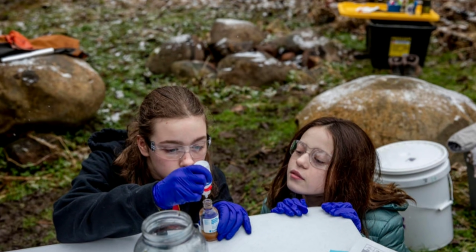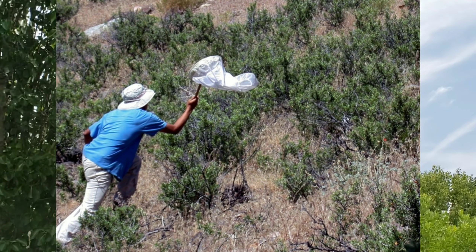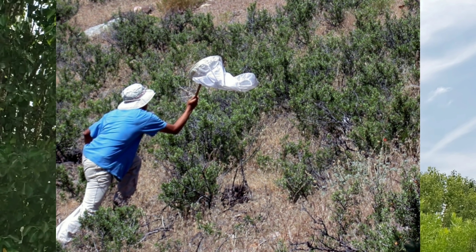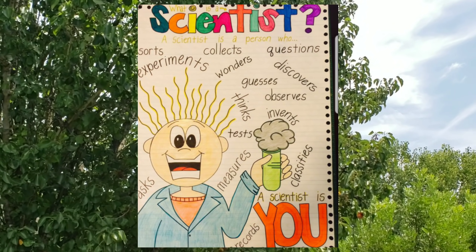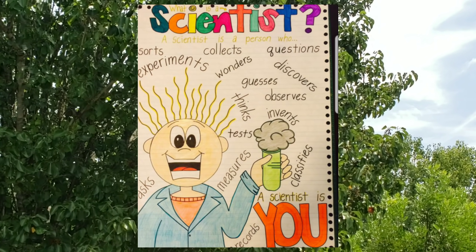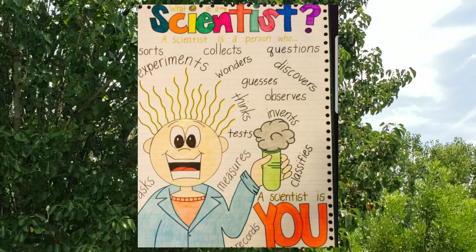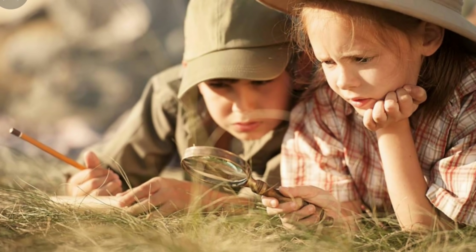You can be a scientist too. A scientist sorts, collects, questions, experiments, wonders, discovers, guesses, observes, thinks, invents, tests, classifies, measures, asks, and records. A scientist is you.